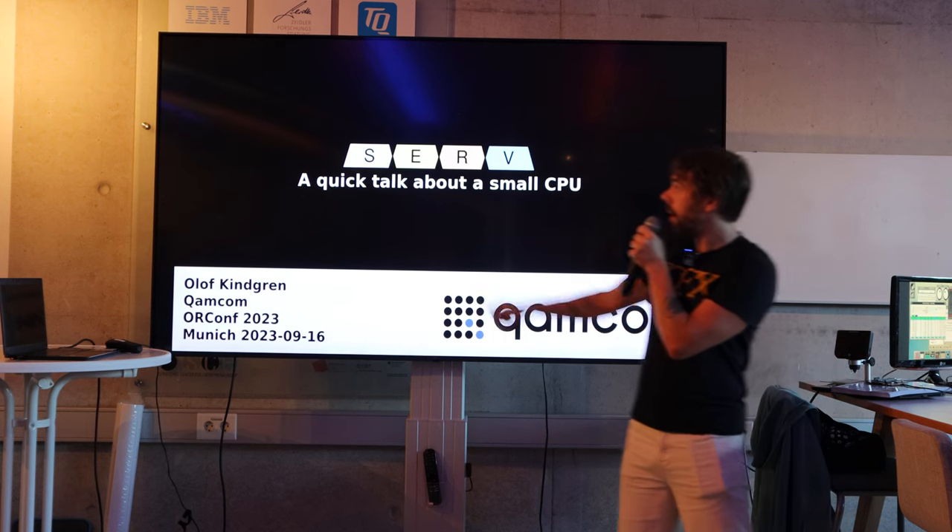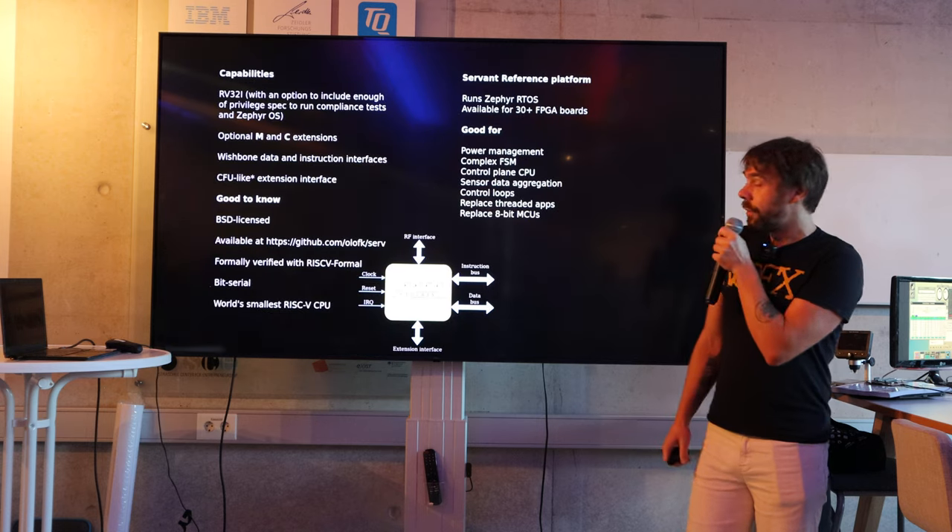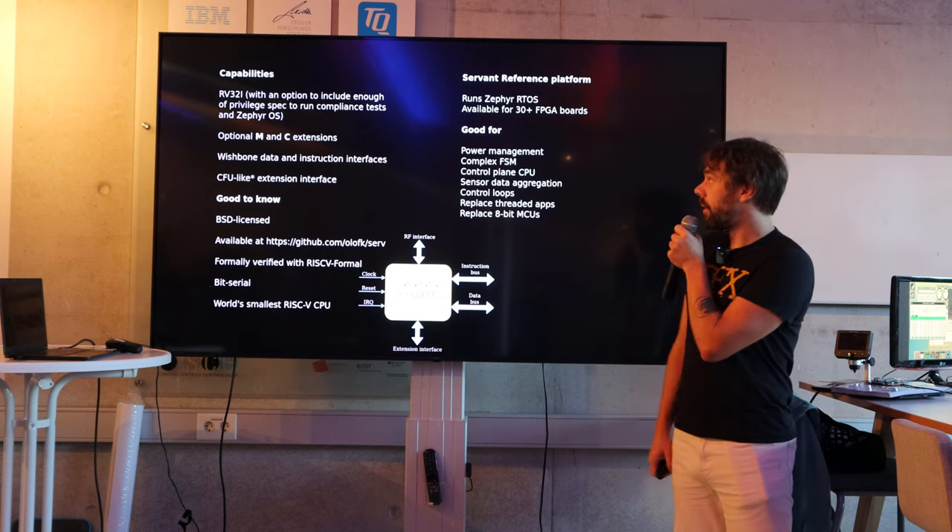I'm going to talk about SERV. The logo was made in WaveDrom, by the way. So SERV is a pretty standard embedded-class CPU.